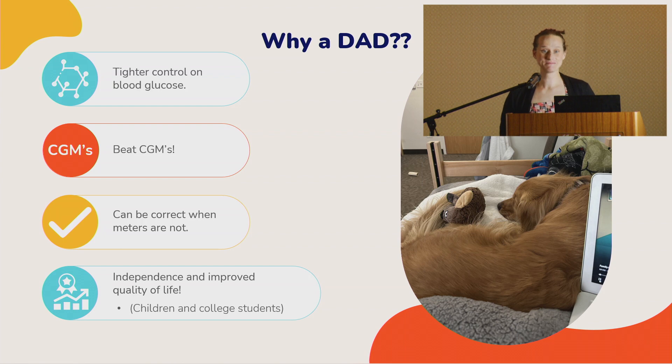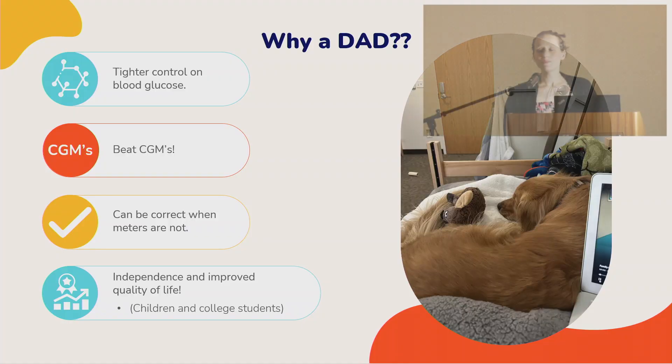These dogs beat CGMs by 20 minutes consistently — that right there is impressive. Not only do they beat CGMs, but it's also pretty common for these dogs to be right when the meters are wrong. People go and manually check their blood sugar and think they're fine, but the dog keeps coming back. When in doubt, check it out — manually check with a finger prick.